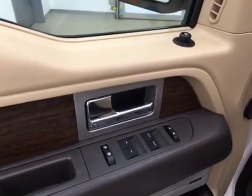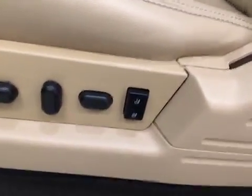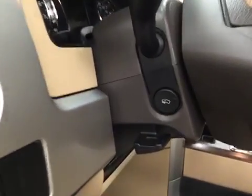Interior options include power windows, locks and mirrors, power driver seat with lumbar support, memory seats, light controls, power adjustable foot pedals, and a tilt and telescopic steering wheel.